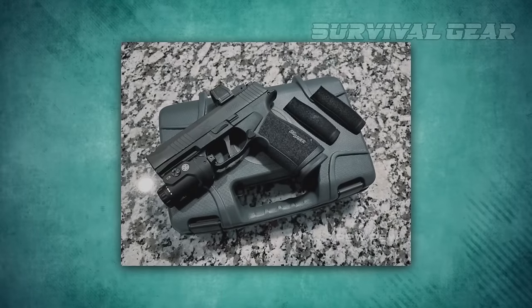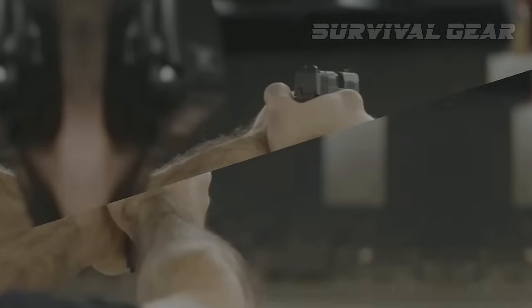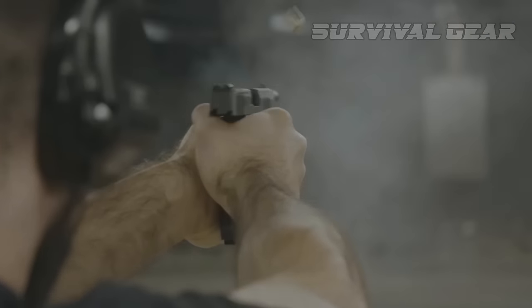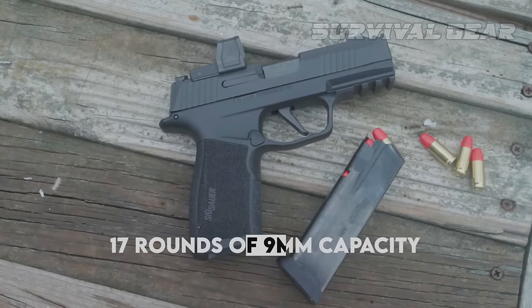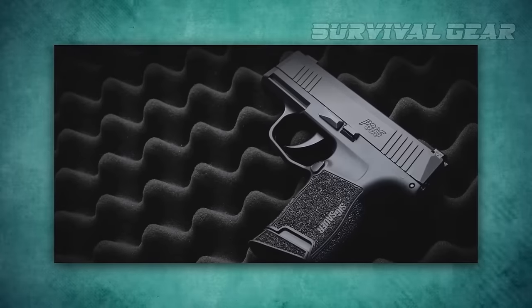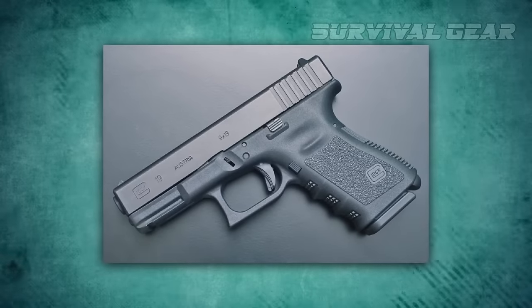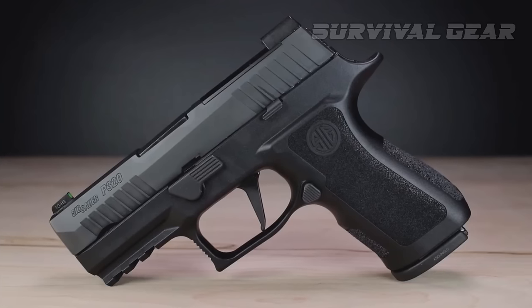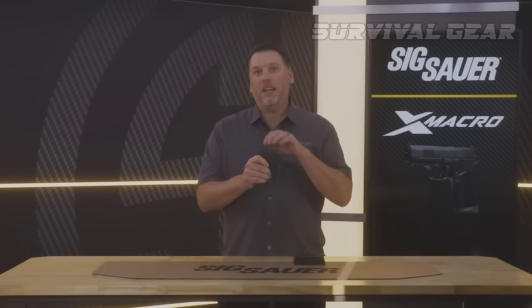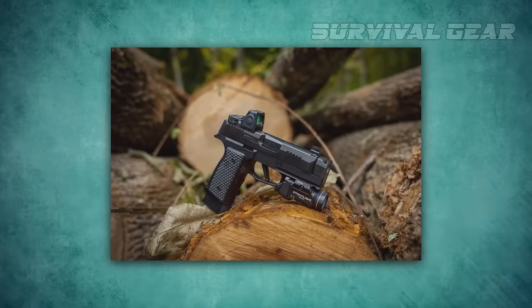Even though it is only 1.4 inches wide and 5.2 inches tall, the X Macro has a mind-boggling capacity of 17 rounds of 9mm. No other manufacturer has managed to stuff this many rounds in a gun this size. It's about the same size as, but more slender than, the Glock G19 and Sig P320 X Compact, but boasts two additional rounds.